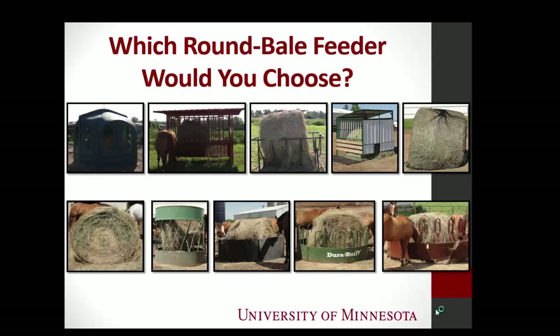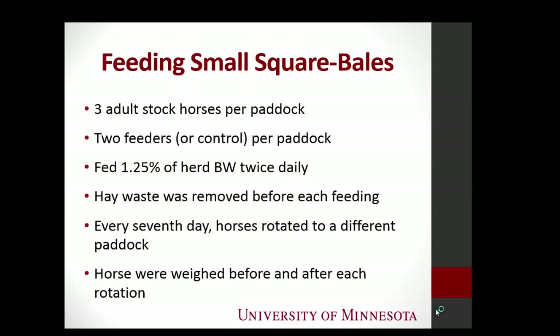This was a really popular study and it got us thinking — do horse owners feed other types of hay outside other than round bales? People feed small square bales outside all the time. So we thought we'd do another trial looking at small square bale feeders. We were fortunate to get funding from the American Quarter Horse Foundation, and this time we had four pens with three feeders and a no-feeder control, and three horses in each paddock.